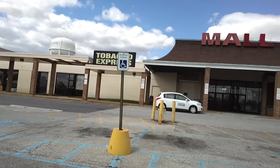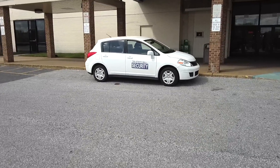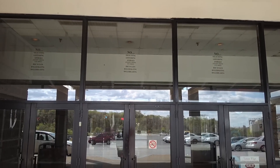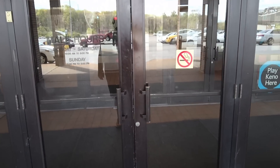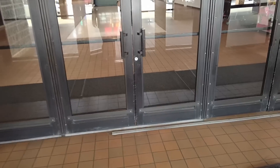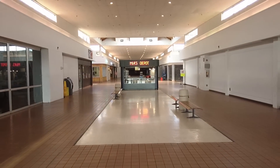This quote from Label Scar pretty much sums up this mall perfectly. We're going to go inside. This mall is very dated looking. I don't know if they've ever done any kind of renovations or updates to anything. It's all pretty much as it was when it opened, as you'll see. It is really quite a gem of vintage mall aesthetics.